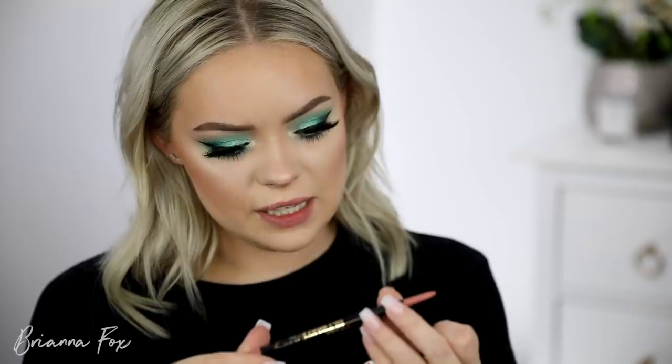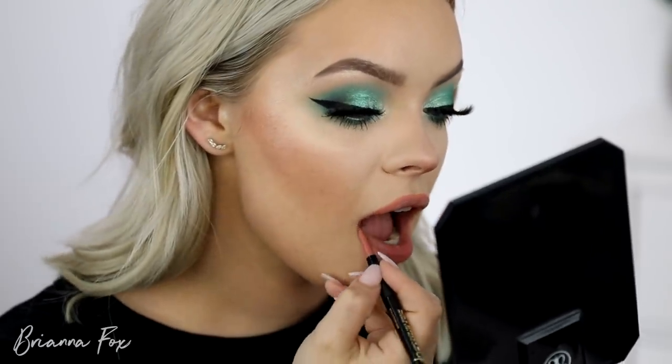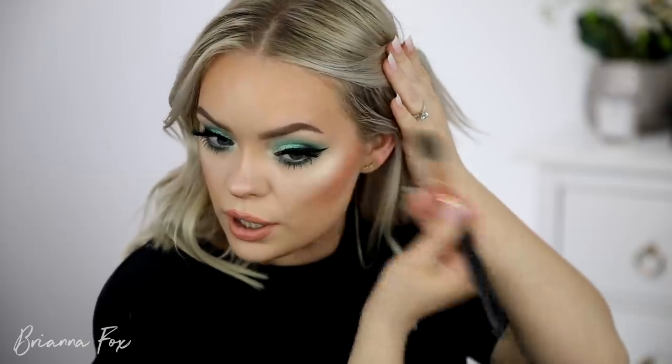For lips I'm doing a regular nude, but the LA Girl Ultimate Intense Stay Auto Liner in Forever Bare — I remember this tends to bleed on my skin. I'm not totally loving it, so I'm grabbing two Tarte lipsticks: Pink Lemonade and Beach Babe. I'm starting with Pink Lemonade — that's nice. I'm adding some more highlighter too; this look really calls for a very frosty, highlighted finish. Then one last spritz of the Morphe setting spray.